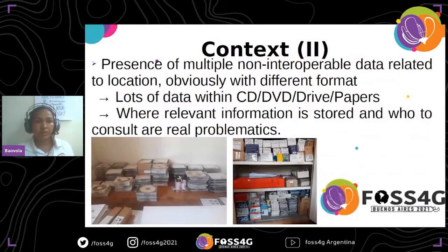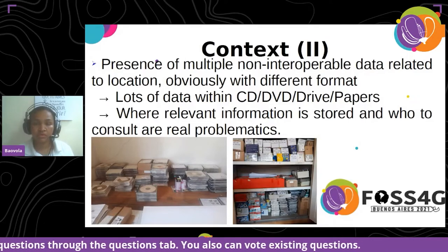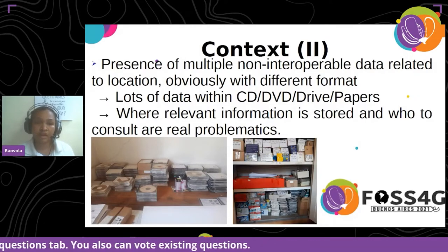There is a presence of multiple non-interoperable data relative to location, obviously with different formats. We have lots of data within CDs, DVDs, and external drives, as well as in paper. Another problem is: where can we find relevant information that is stored, and who consumes it? Those are all the issues that we face.